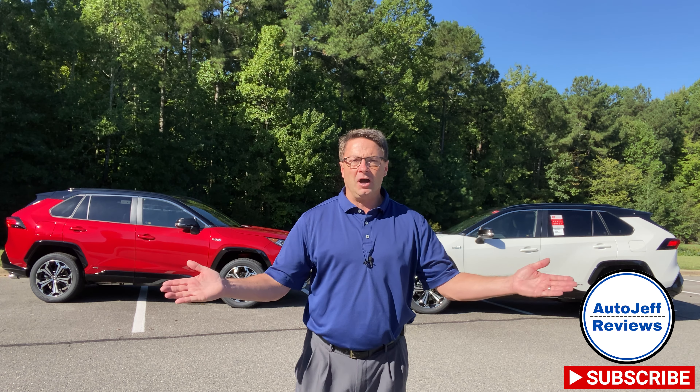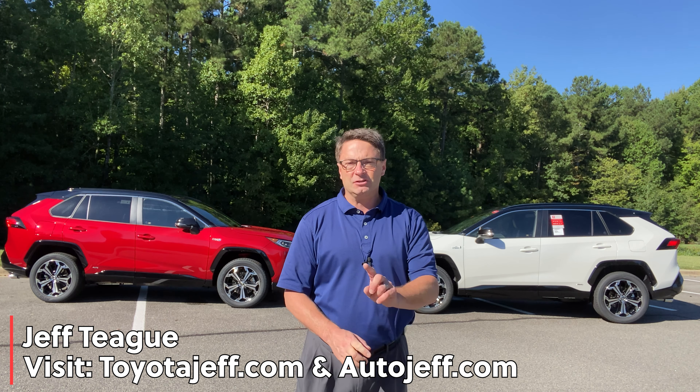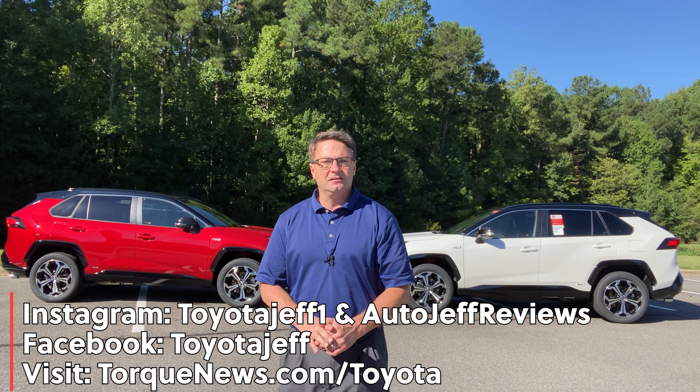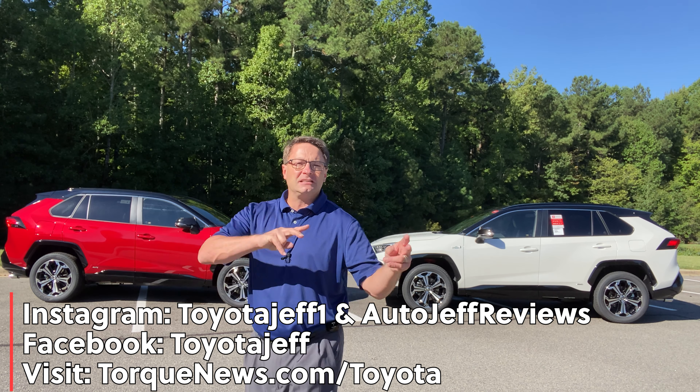Thanks everybody so much. You could do me a huge favor by subscribing to my new channel, Auto Jeff Reviews — it's only two months old. I compare other autos beyond RAV4, Tacomas, Camrys, and Tundras — all brands, all stories, all features, all colors. If you haven't subscribed to Toyota Jeff, I'd love it if you subscribe right now. I'm on Instagram at ToyotaJeff1 and Auto Jeff Reviews. I write for Torque News covering breaking Toyota stories and news. TorqueNews.com/Toyota. Thanks everybody, we're out.